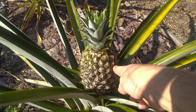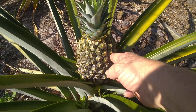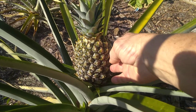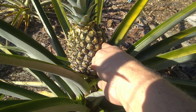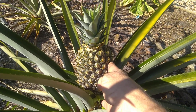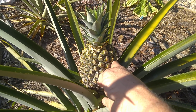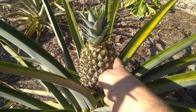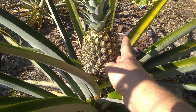No, no, no — do not go picking that pineapple just because it looks like the ones you see in the store. They pick them green, gas them, and send them to the stores green, and then they're yucky. So let this pineapple grow until it is golden, golden, golden.